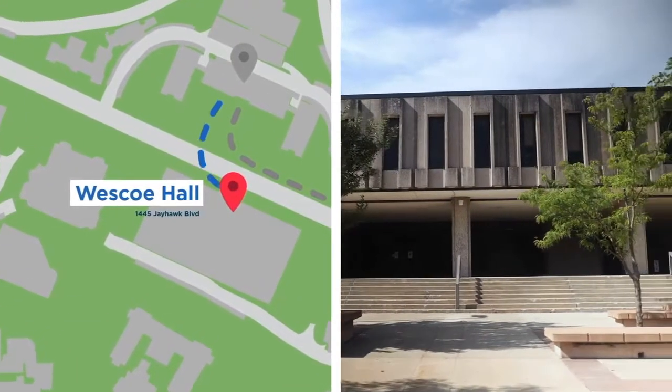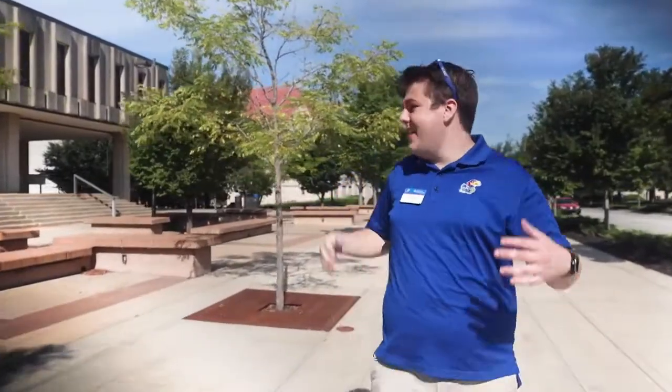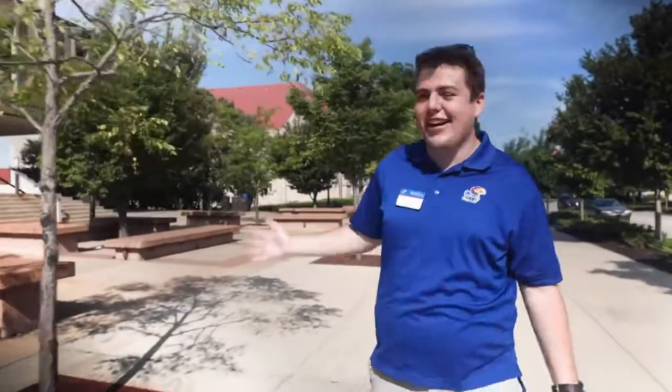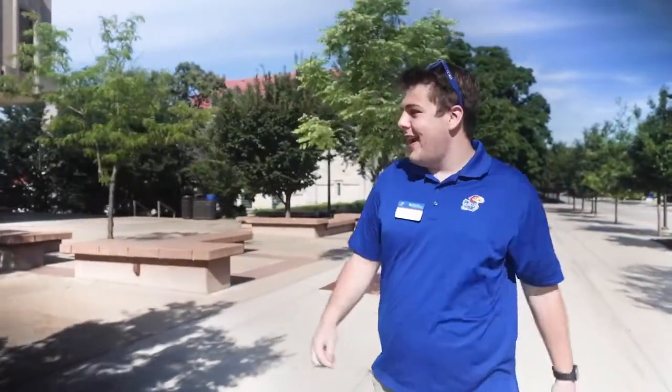So this is Wesco Hall. This is home to our humanities department. We also have some really great lecture halls behind these glass doors back here. And even though there's no sand, no water, we refer to this area as Wesco Beach. This is kind of the cultural hub of campus. You'll see all sorts of tabling out here, as well as demonstrations.